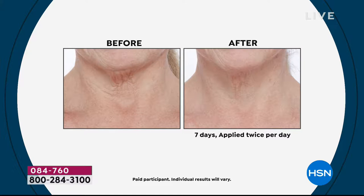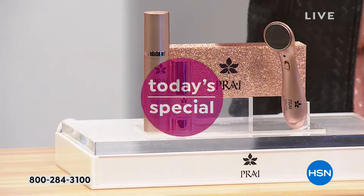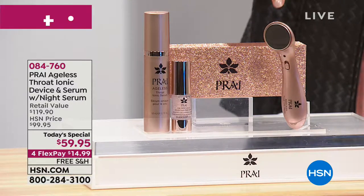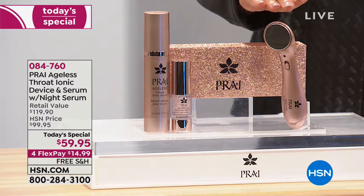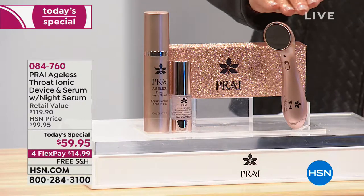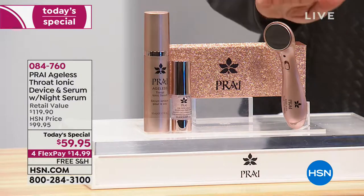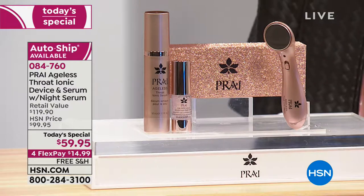How is this achieved after just seven days? It is all brought to you with our brand new HSN exclusive configuration. Right here, as you're looking at the amazing Throat Ionic Device — this is the only neck device, the only one here at HSN, and today it is in a beautiful special edition rose gold design.